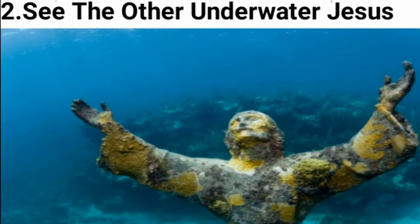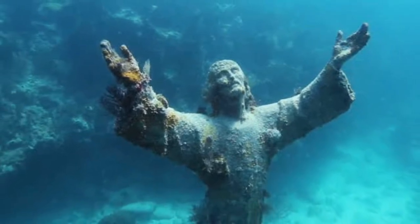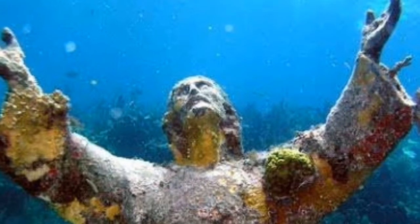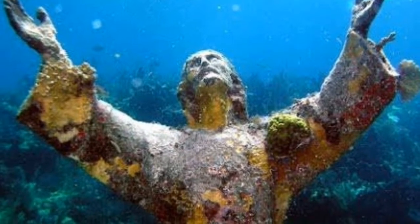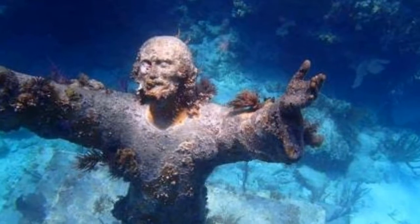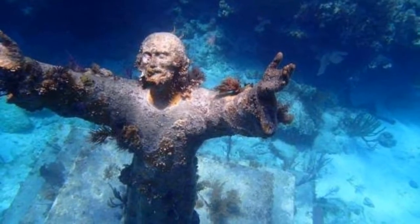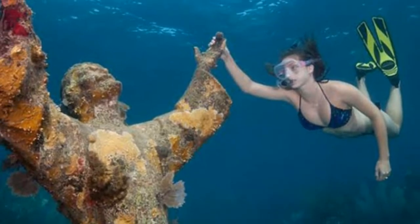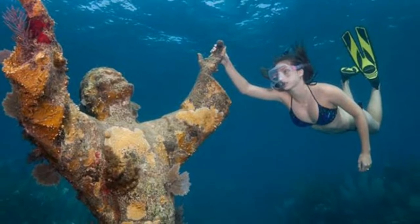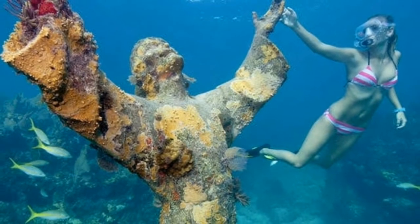Number 2: Another Underwater Christ. Galetti's mould bore three fingers — the second replica lies in Grenada, honoring the Italian crew lost in the tragic 1961 sinking of the M.V. Bianca Sea passenger ship. The third is in John Pennekamp Coral Reef State Park, 8 meters deep off Key Largo. Its GPS coordinates are widely published, making the site one of the planet's most visited underwater attractions.